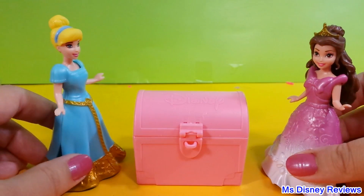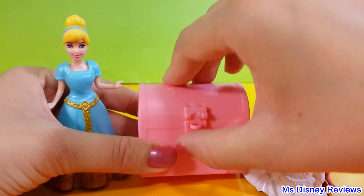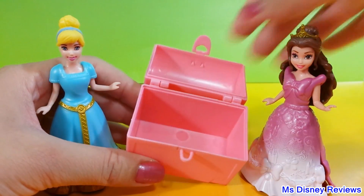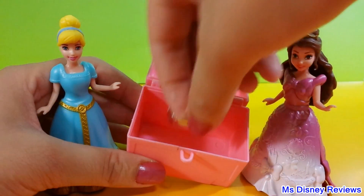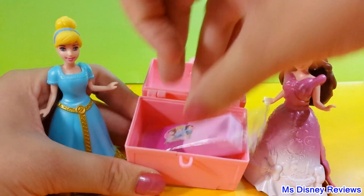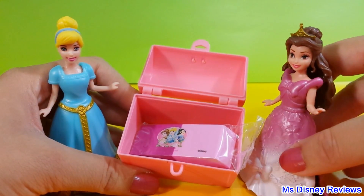Oh, a treasure chest! I wonder what's inside — let's check it out. Oh, nothing! Well, how about we put our Cinderella ring in there. The eraser can fit too. That's pretty awesome.